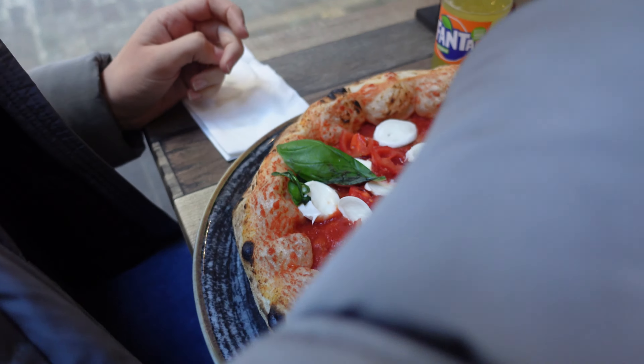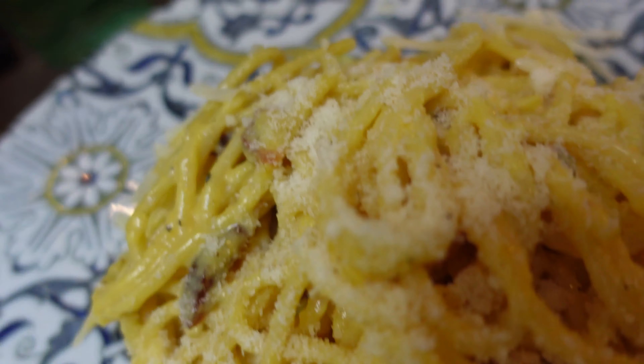When in Italy you can only have one thing for lunch — pizza and put more cheese on it, and pasta and put more cheese on it.